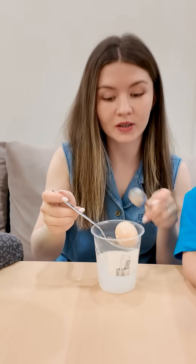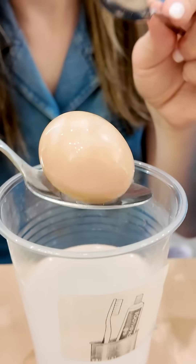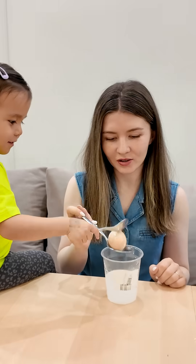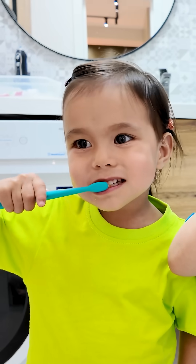Now let's check the egg that had toothpaste on it. Wow, it's still strong! The toothpaste really protected it. We'll definitely brush our teeth every day — and you should too, kids.